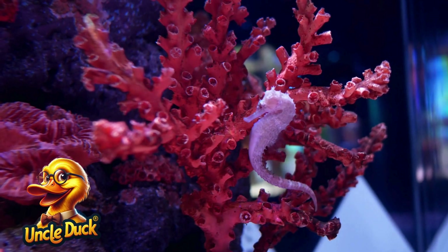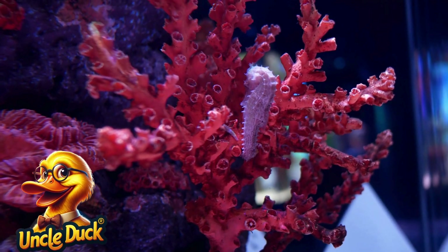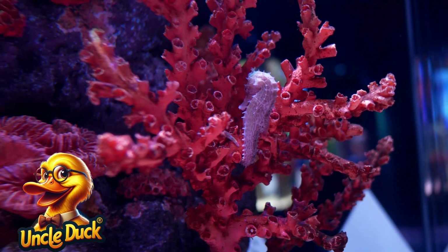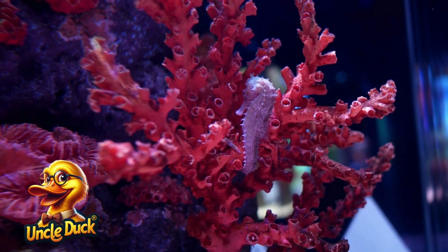In a quiet corner of the reef, a small seahorse swims upright, spiraling gently through the water. Seahorses are unique because they swim in a way no other fish can. Male seahorses even carry the eggs.